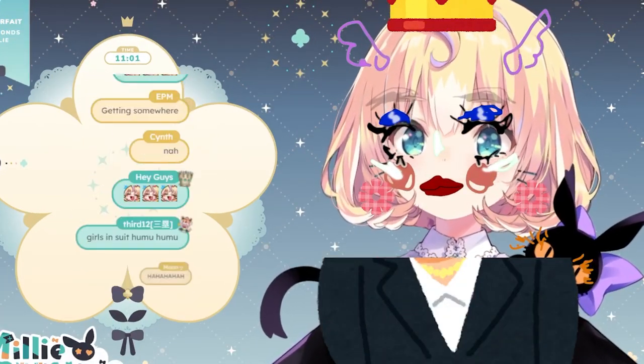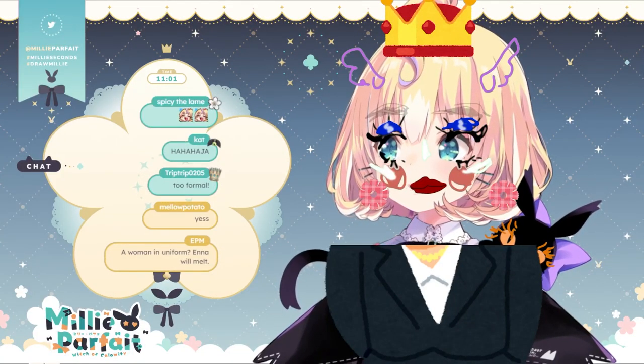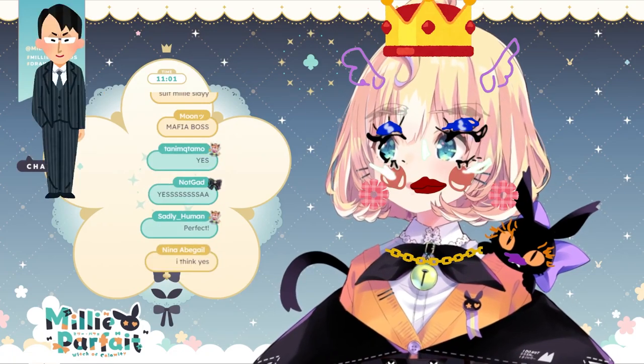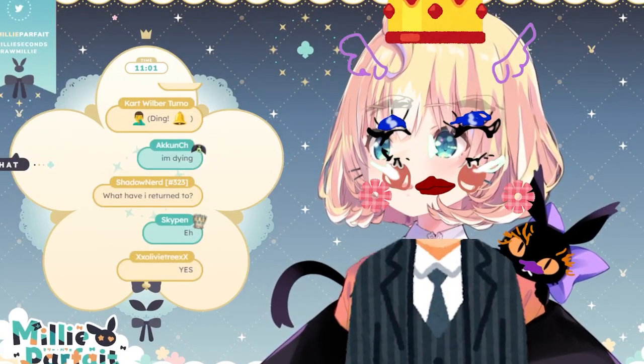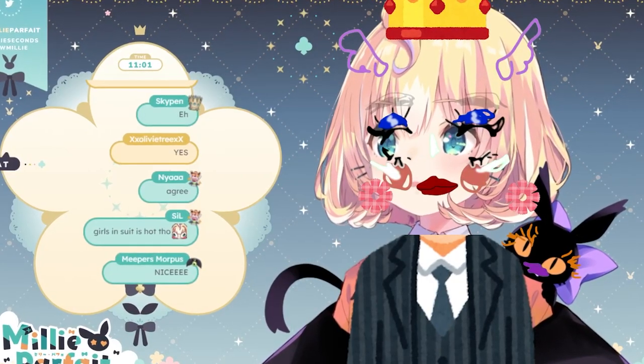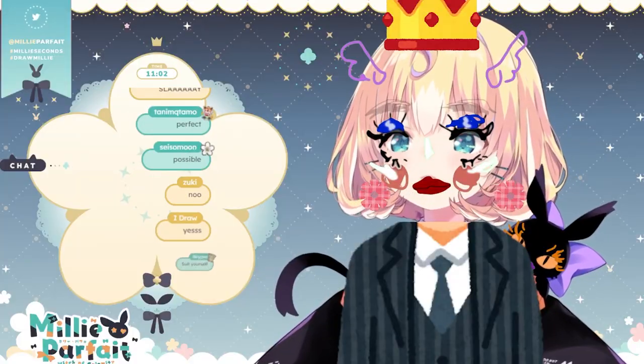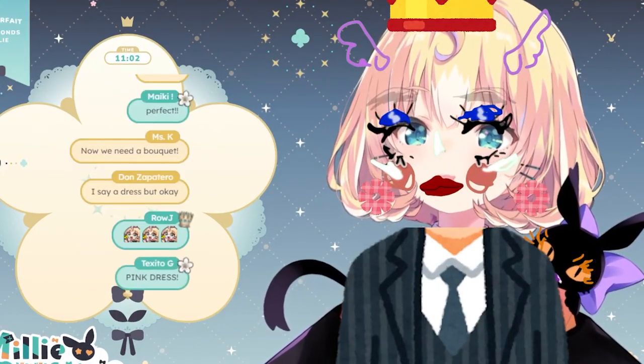A little formal? I have this one — a lot of people have been saying, 'Millie, I think you'll look good in a suit.' So — what do you guys think? A suit suits you. Awesome! What else do we need? Flowers?